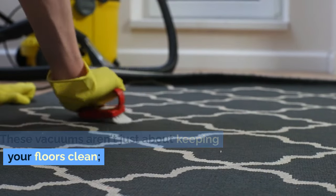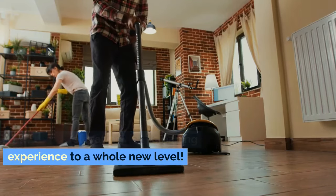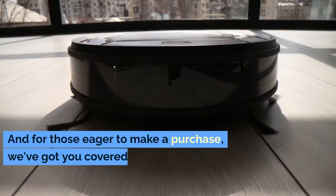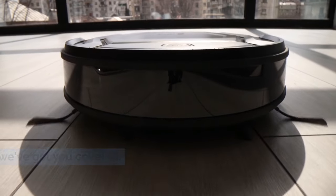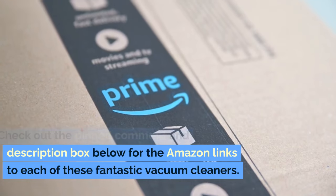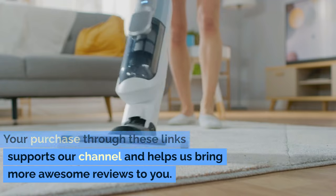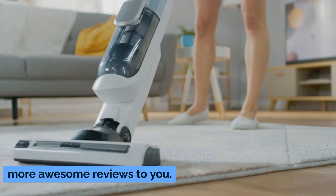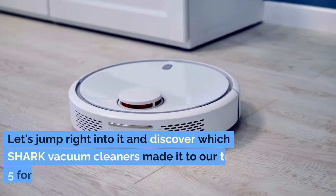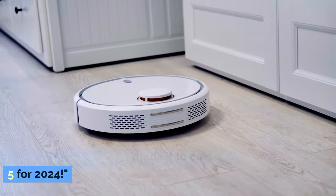These vacuums aren't just about keeping your floors clean. They're about elevating your cleaning experience to a whole new level. Check out the pinned comment and description box below for the Amazon links to each of these fantastic vacuum cleaners. Your purchase through these links supports our channel and helps us bring more awesome reviews to you. Let's jump right into it and discover which shark vacuum cleaners made it to our top 5 for 2024.